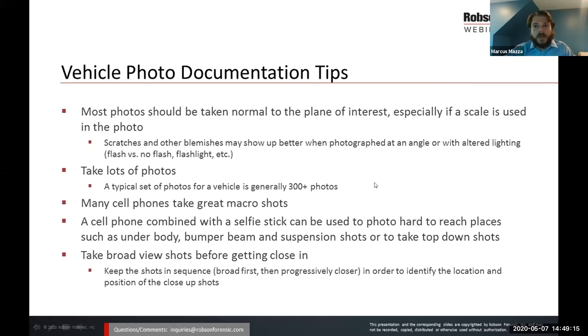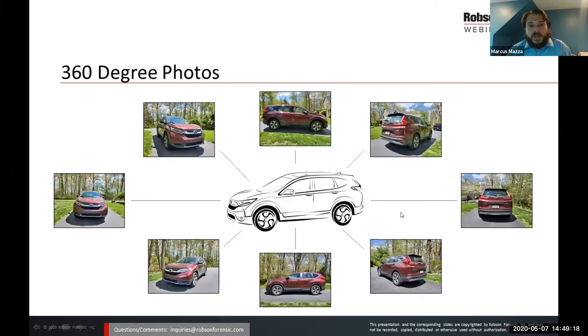I start with 360-degree photos — these are some of the most important photos we'll take of a vehicle. It's basically taking photos of the front, front corner, side, rear, rear corner, and all corners of the vehicle. I generally like to do a minimum of eight shots at two different heights — generally crouching down at two to three feet and then standing at a height of five to six feet. These shots are important; we can use them for various analyses and they give us a great reference of the vehicle overall.